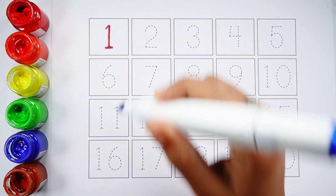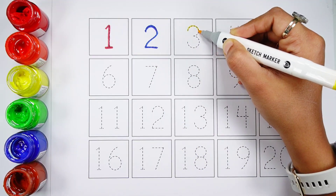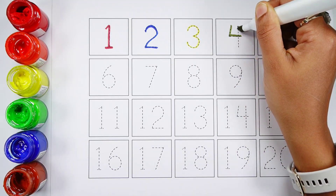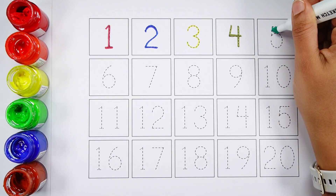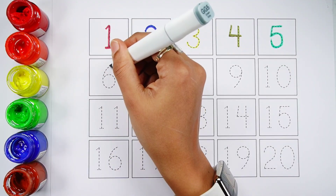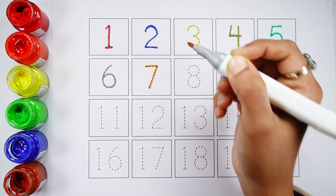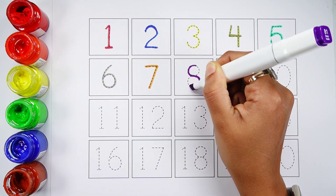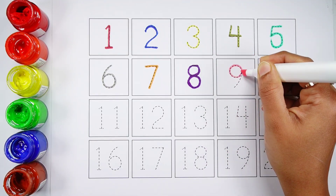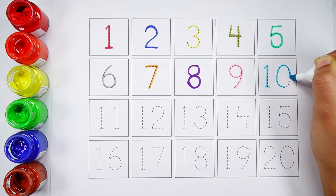Number 1. Number 2. Number 3. Number 4. Number 5. Number 6. Number 7. Number 8. Number 9. Number 10.